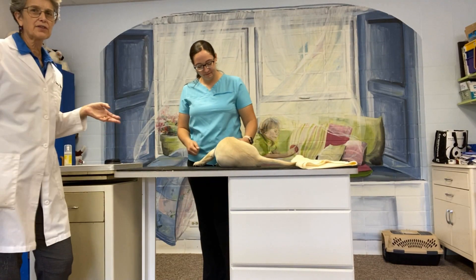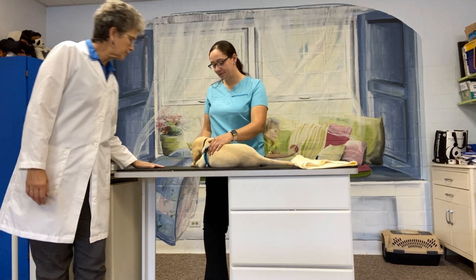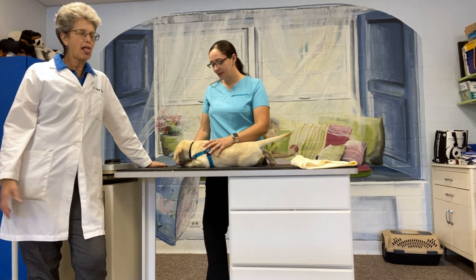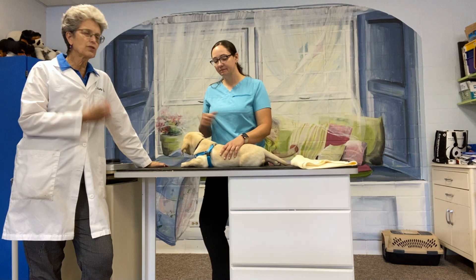So Megan, we've done some handling here with Gordo, our eight-week-old yellow Labrador puppy. We've done some practicing handling for blood draw, nail trim, and exam.